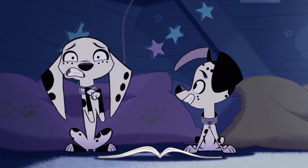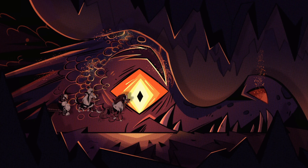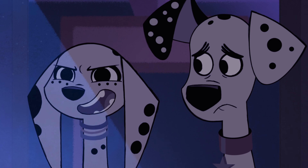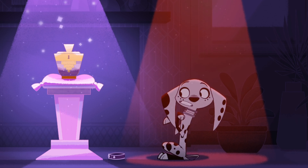To begin with, 101 Dalmatian Street has two distinct art styles — one for its backgrounds and another for its characters. The characters are comprised of simple shapes with bold outlines. The backgrounds are also comprised of simple shapes, but instead of outlines, each shape's color simply dissolves away.